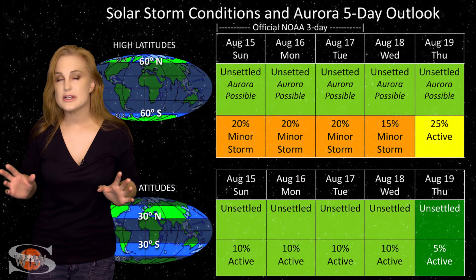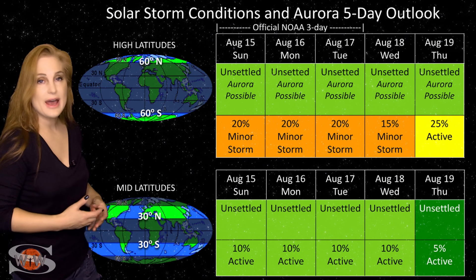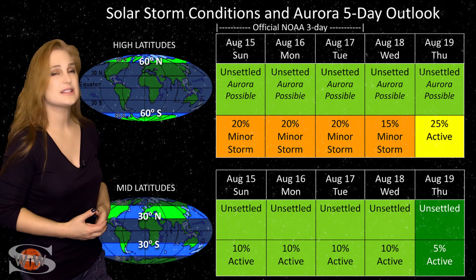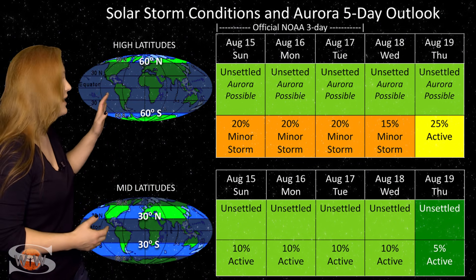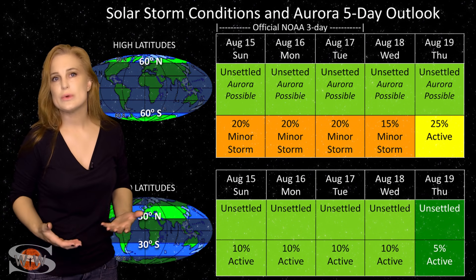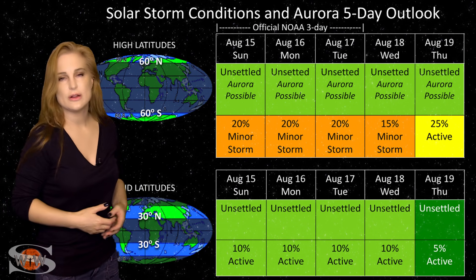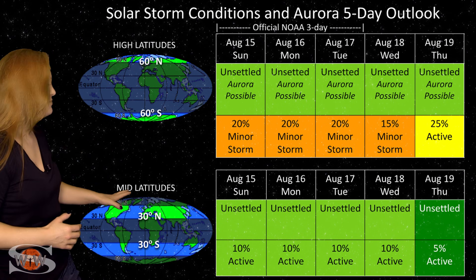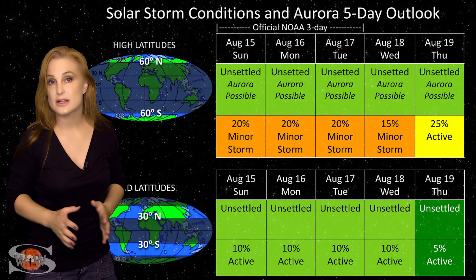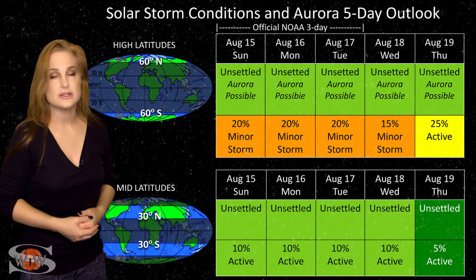Switching to our solar storm conditions and aurora possibilities over the coming week, we aren't really anticipating all that much. We don't have any real fast solar wind on the way, nor do we have any solar storms that are Earth-directed. At high latitudes, NOAA is only expecting unsettled conditions, with up to about a 20% chance of a minor storm due to some unsettled conditions and a little bit of fast solar wind that might reach us from that northern coronal hole rotating closer to the west limb. At mid-latitudes, we're really only expecting quiet to maybe unsettled conditions, with only about a 10% chance of active conditions throughout this entire week, unless a solar storm is launched towards Earth.